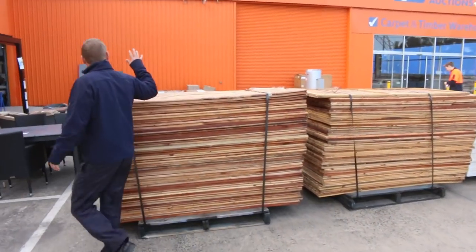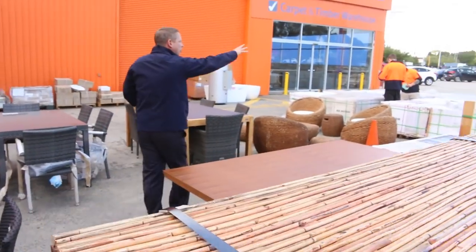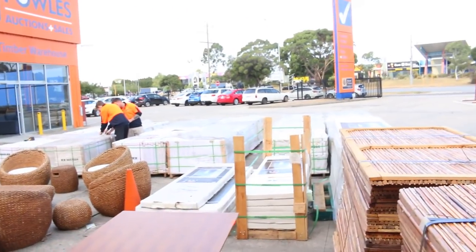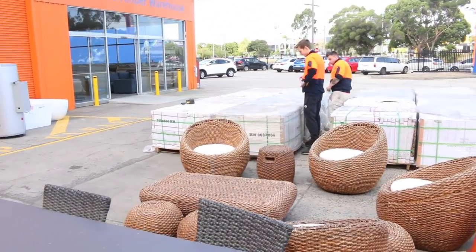Across the way here we've got some screening, a bit of outdoor furniture, and lots of tiles over here. The boys are just setting the tiles up now and there are some really modern designs in the tiles, so you really should check those out — they're fantastic.